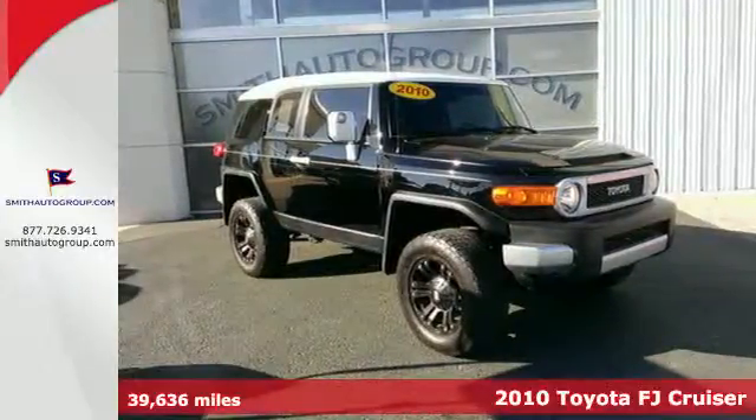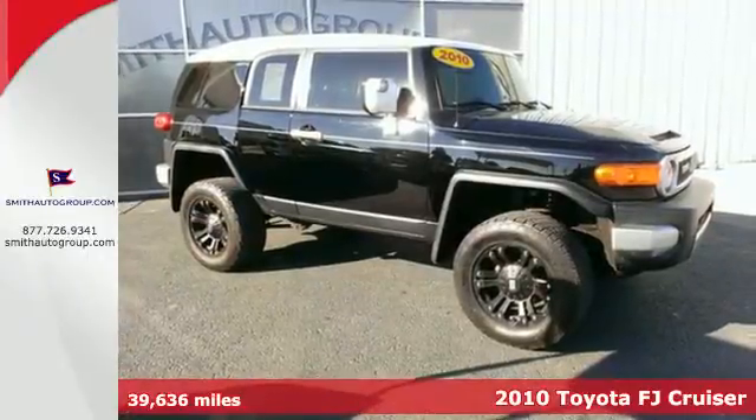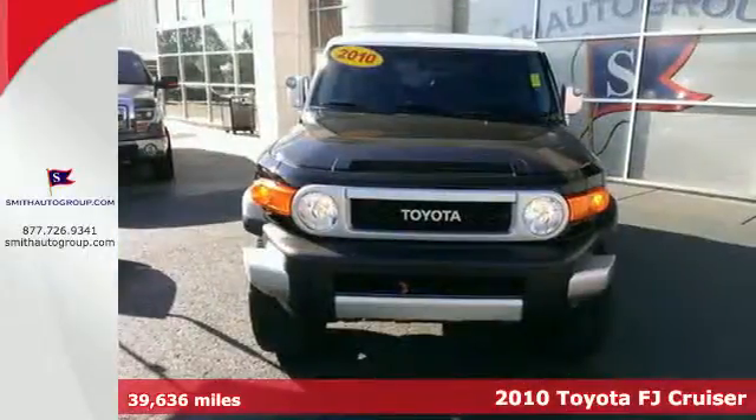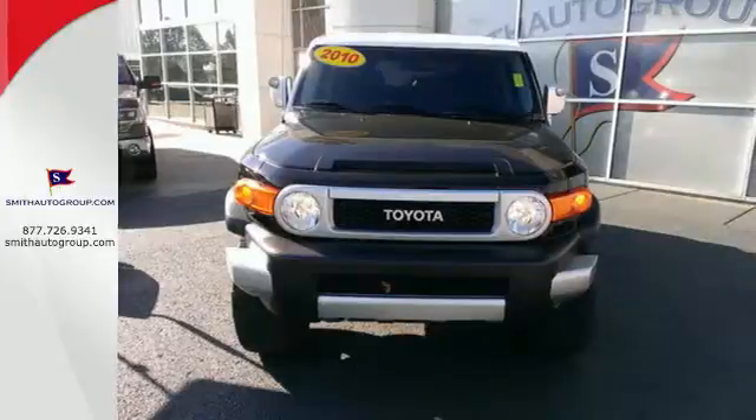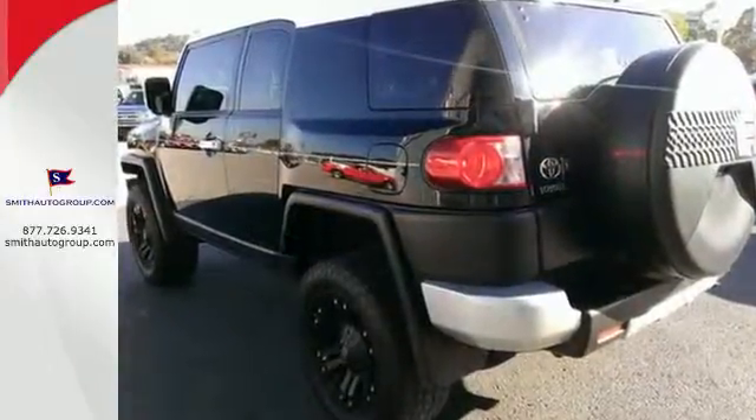It's a 2010 Toyota FJ Cruiser. The bold and beautiful FJ Cruiser is loaded with standard features including air conditioning, tilt adjustable steering wheel, power door locks, all-terrain tires, and driver and passenger whiplash protection.